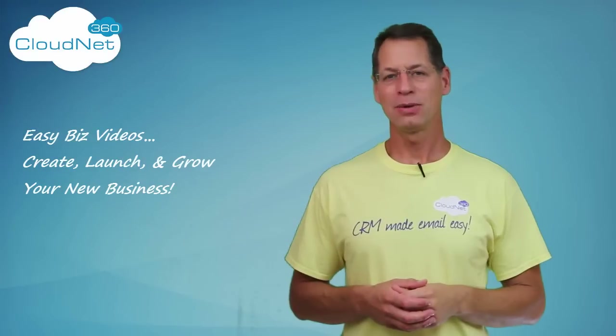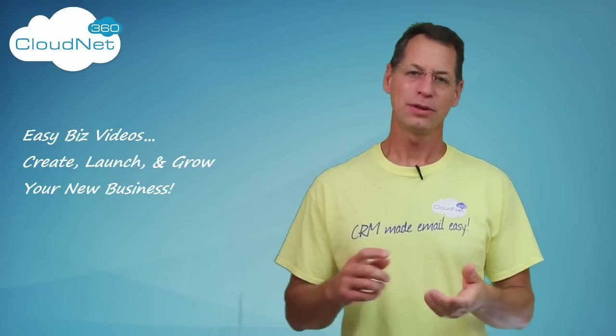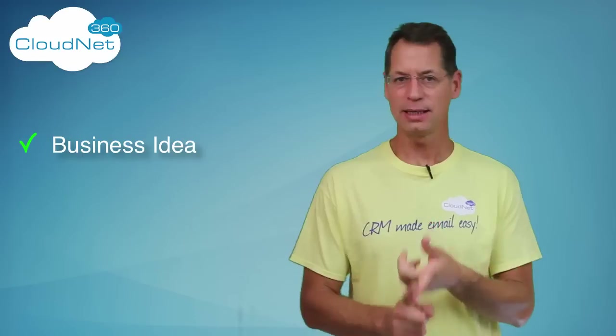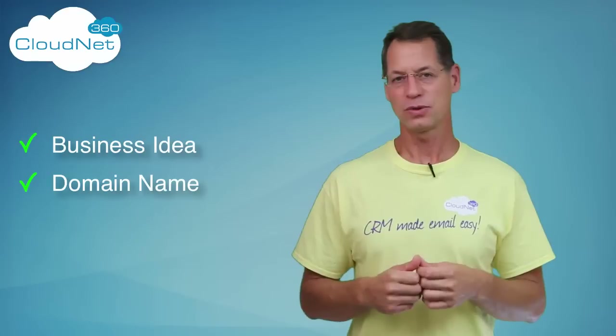Hey everybody, it's Gary here and I want to talk about the next step in getting your business up and running. At this point you should have your business idea, you should have your business domain name — and remember you have to have the dot-com and snatch up all that other stuff that goes along with it.